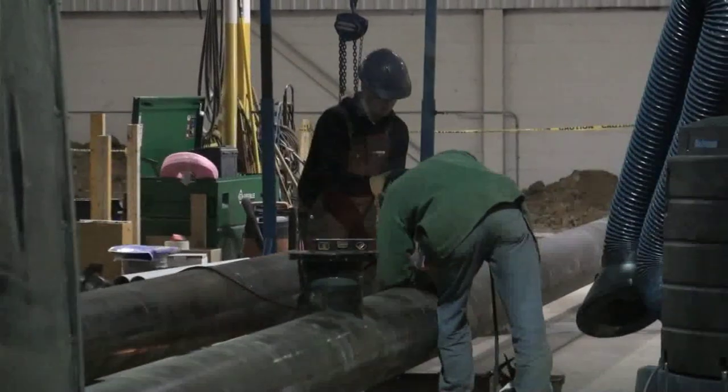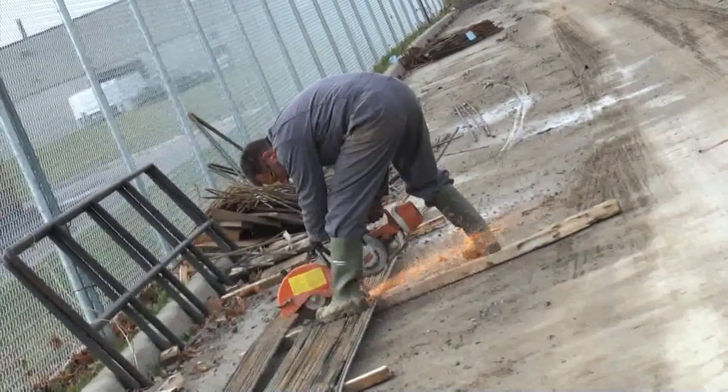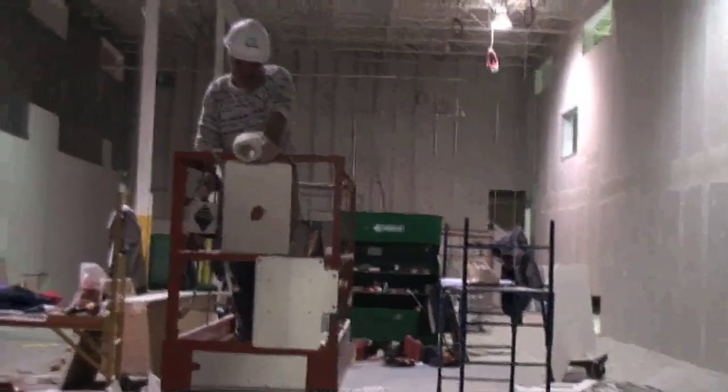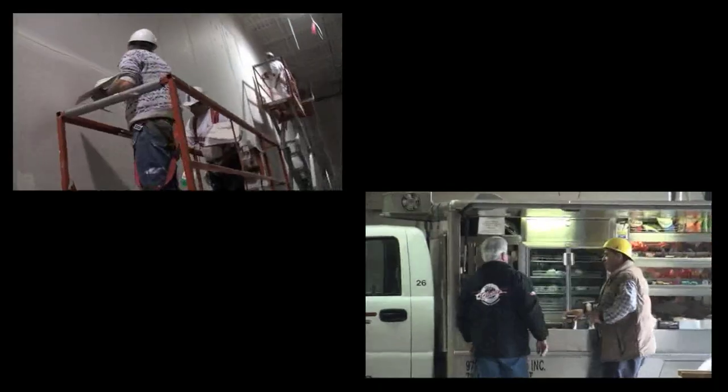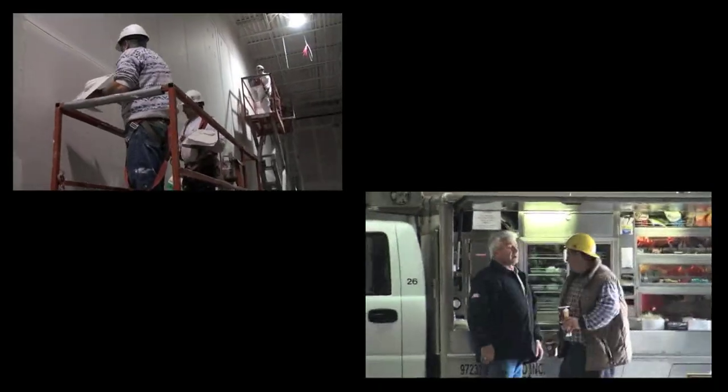Word TV's fourth installment of our ongoing documentary following the building of the Pier 1 data center in Toronto, Canada continues with a look at how construction on this state-of-the-art facility progresses well into the winter.